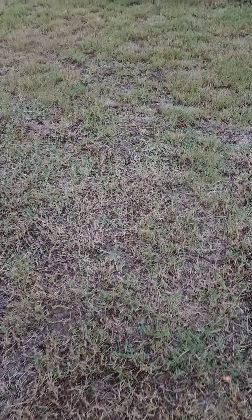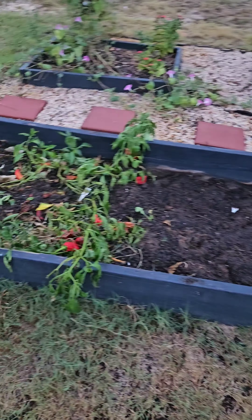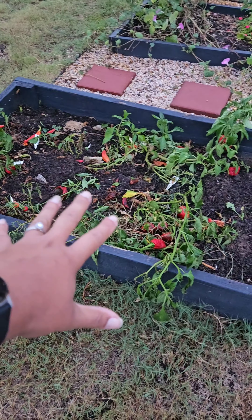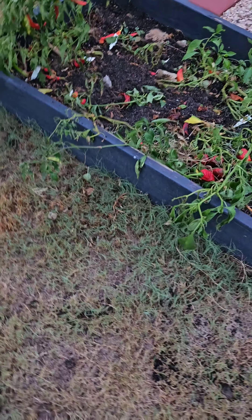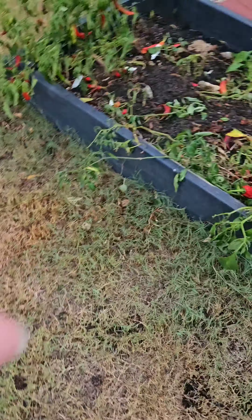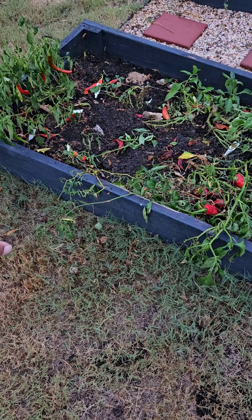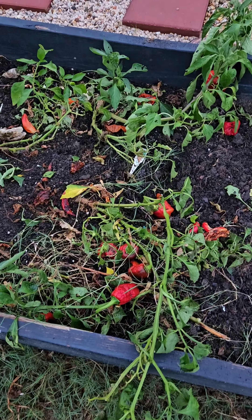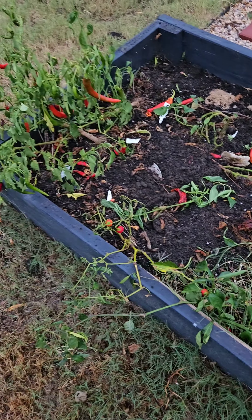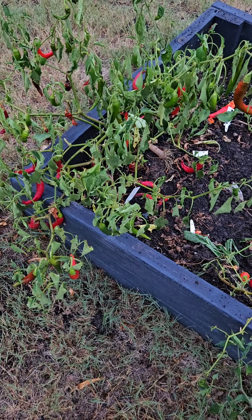Hi y'all, it's been a while but I'm out here cleaning up the garden getting ready for the fall. Some peppers are still growing but I have pulled up — hold on, my camera — it's raining out here. Anyway, I picked the peppers that I actually want to save because I plan on moving them for the winter. As you can see there's a few still growing; I figured I can keep this one, I might save this one too — it's a little wilted.